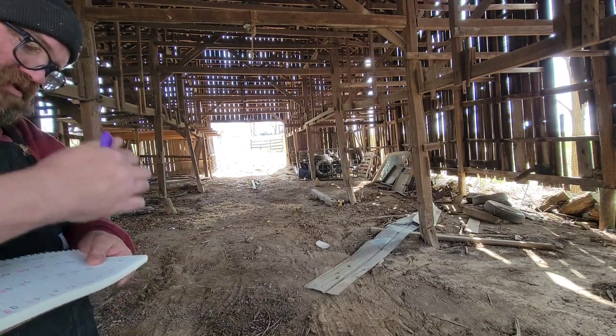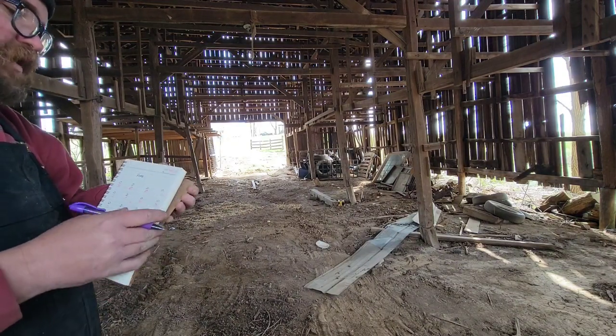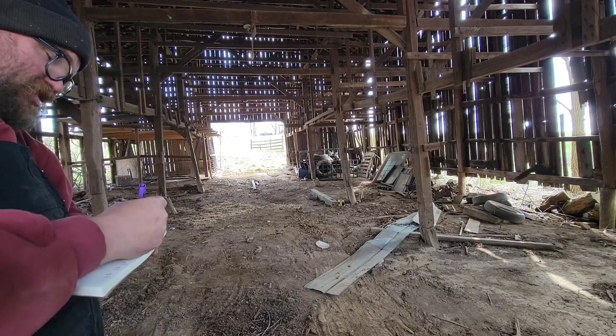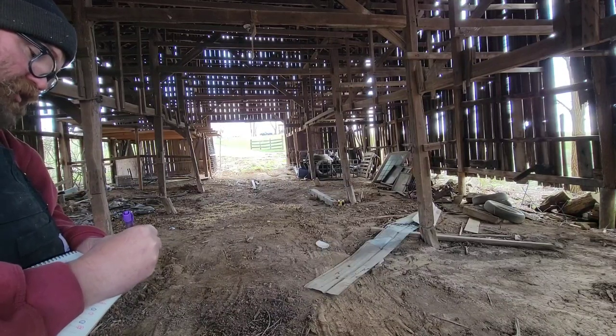I think I'm going to start dating this — what is today, the 16th? I'll keep a little record in this book of what I do and how many man hours I put in. That's a good idea. It's about 7 o'clock now — I've got almost 10 hours in today.